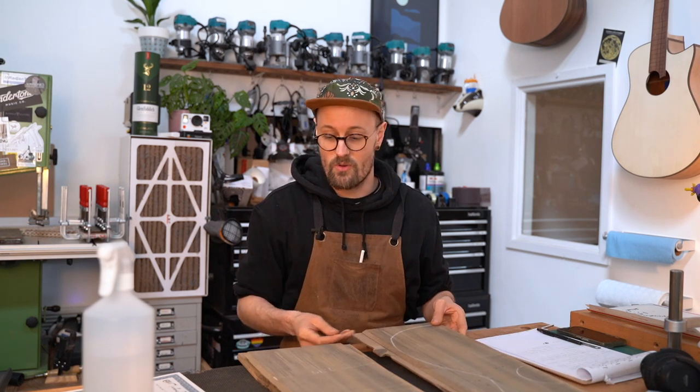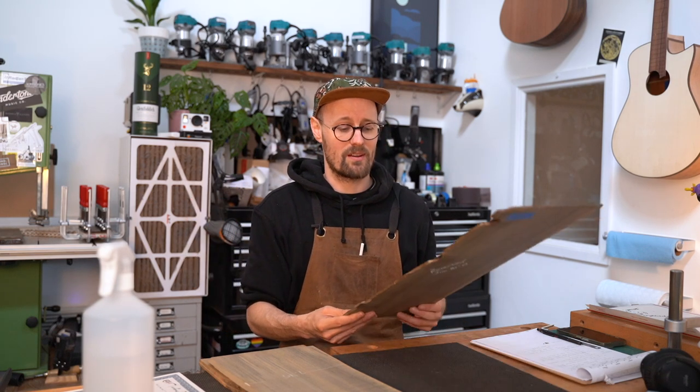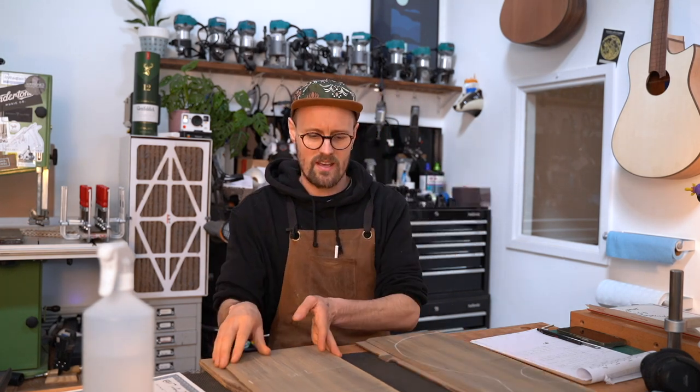A customer of mine said, 'What would be really cool is if we made an 8,000-year-old guitar' — using some of the fenland black oak paired with some of the ancient Sitka. So Jim, this one's for you!